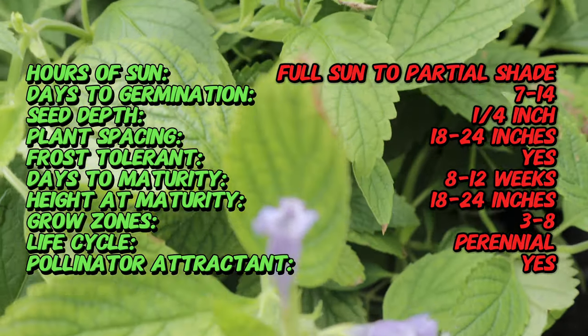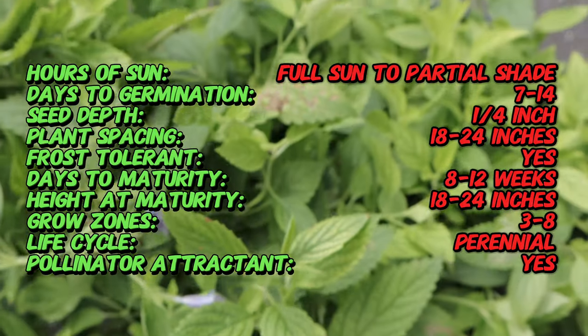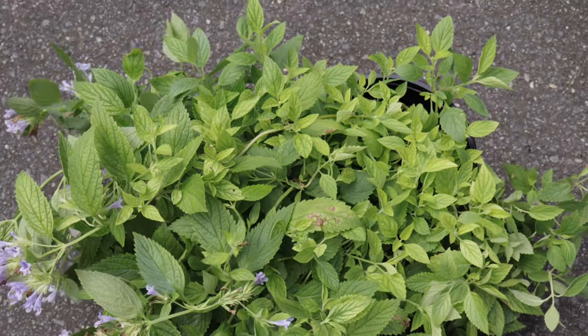Blue Prelude pairs well with other drought-tolerant perennials such as lavender, sage, and ornamental grasses. Its blue flowers contrast beautifully with yellow and orange blooms, such as those of marigolds.